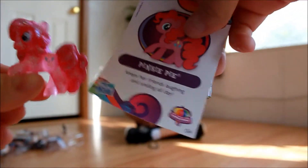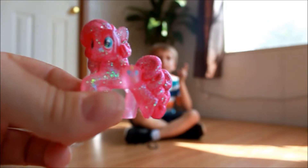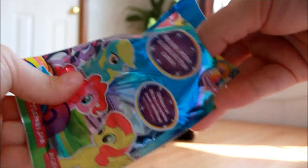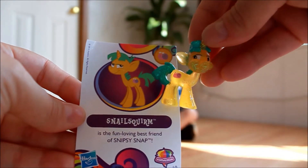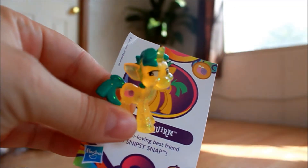It's Pinkie Pie! Finally got Pinkie Pie. I like you. Keeps her friends laughing and smiling all day. Everybody knows Pinkie Pie — her cutie mark is balloons because she is a party planner. Party animal. She always gets very excited. We've been watching the show a little bit here and there to get more acquainted with the ponies, because I haven't watched it since I was a little girl. Snail Squirm is the fun-loving best friend of Snipsy Snap, and I already have Snipsy Snap, so we get to put them together. He has a very short tail and a snail as his cutie mark. He was funny.